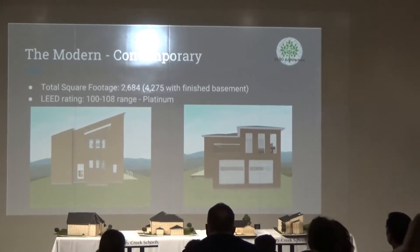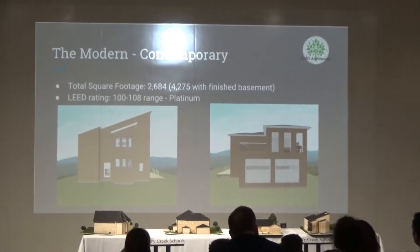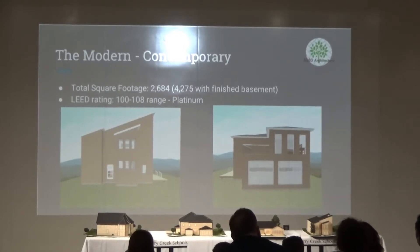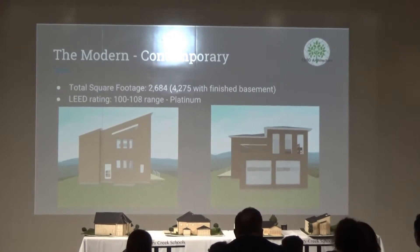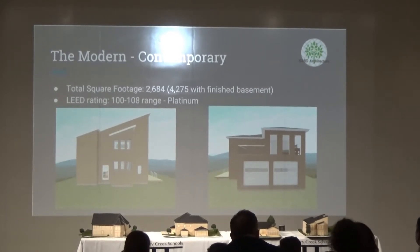This is my Modern Contemporary design. As you can see, I used the shed roof, and in the back you can see the rooftop deck. This house takes advantage of a lot of natural lighting. Modern Contemporary houses are typically built in an urban setting, so it's a long and narrow house. Instead of having garages in the front, they're in the back, and instead of a backyard, there's a side yard. This house was 2,684 square feet and got the highest LEED rating because we focused the most on making it as efficient as possible — the geothermal heat pump and the location contributed to a higher rating.